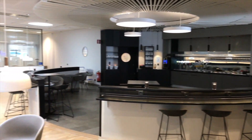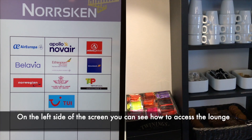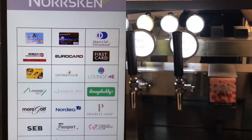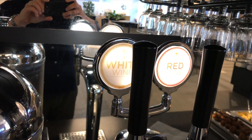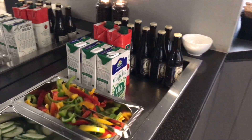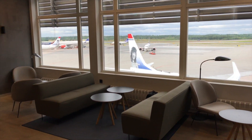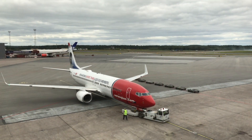The lounge is nice but the drink and food options don't particularly appeal to me. Try to get a window seat if you are visiting this lounge — the view over the runways and tarmac is great.